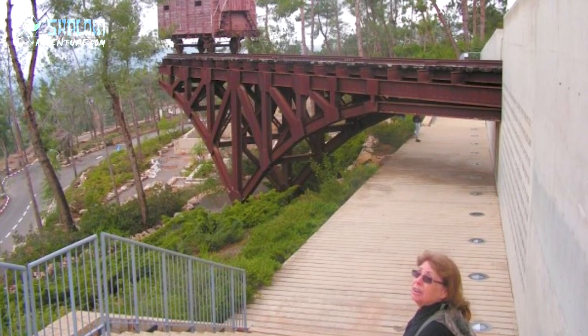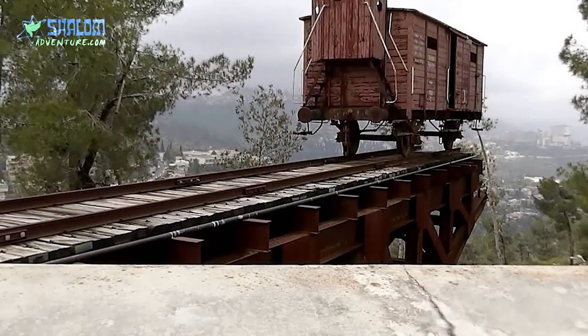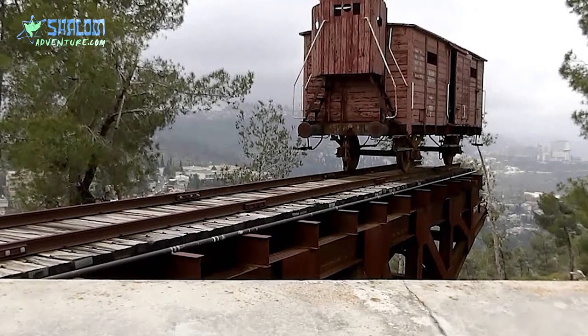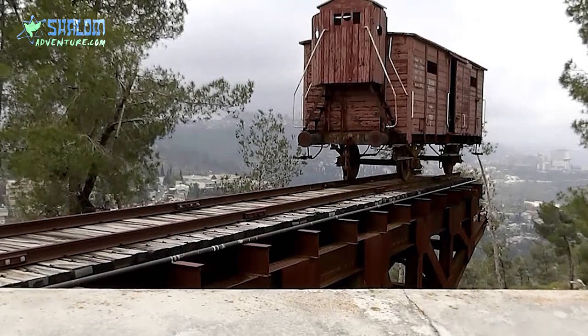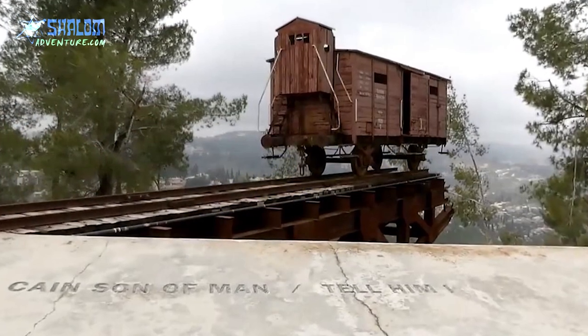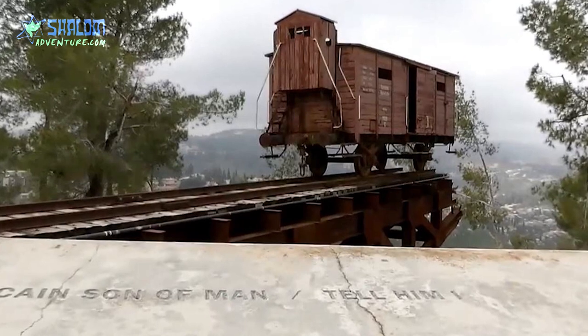There's a very interesting cattle car on display at Yad Vashem, the Holocaust Museum in Jerusalem, Israel. This boxcar is sitting on a track hanging over a cliff, which is very symbolic — because the Jews put in these cattle cars were on their way to their death, just as this cattle car going over the cliff would plunge people to their deaths. On the banister of this boxcar at Yad Vashem is a poem that's inscribed, and what it says is: 'Here in this carload, I am Eve with Abel my son. If you see my other son, Cain, son of man, tell him I—' And that's where it ends.